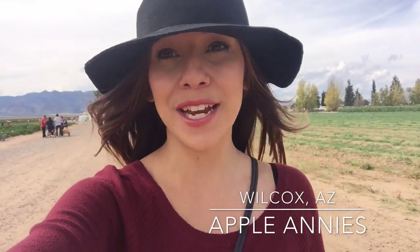Hey guys, this week's video is all about activities you can do in the fall. Today we are in Wilcox, Arizona at Apple Annie's. We're gonna do some pumpkin picking, there's gonna be some hay rides, maybe a corn maze — so let's get into this week's video.